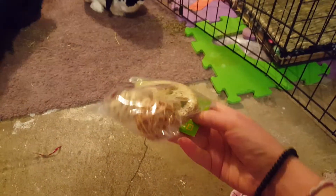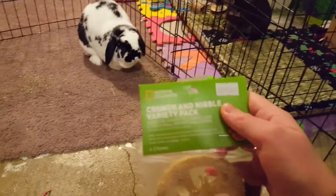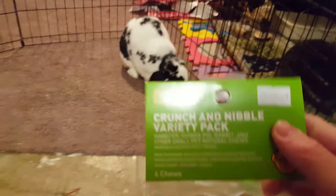This is another thing they got — it is a Crunch and Nibble variety pack by National Geographic.